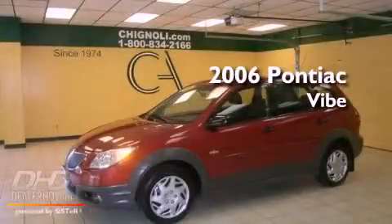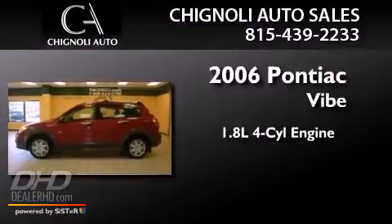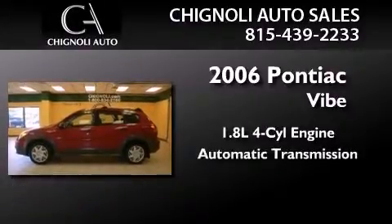This is a 2006 Pontiac Vibe. It features a 1.8-liter four-cylinder engine and an automatic transmission.